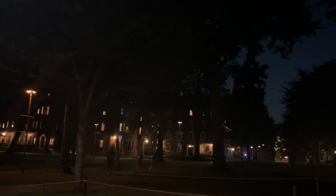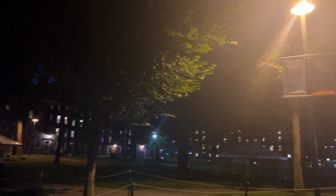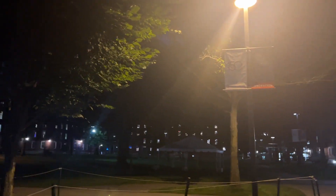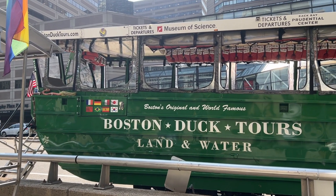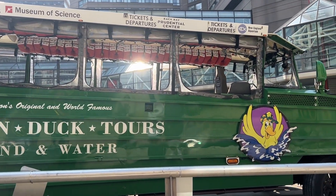They took us onto the campus and showed us everything around — it was really nice. When we went there it was vacation time, so you don't see many students. But of course, Harvard — who doesn't know that university? Harvard and MIT are hands down one of the best universities. We just didn't get the chance to go see MIT, but the next thing I highly, highly recommend is the Duck Tour.